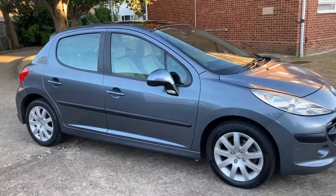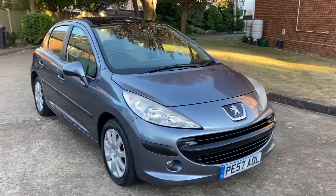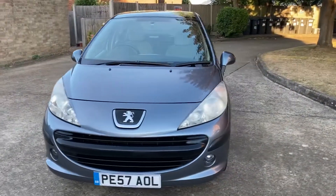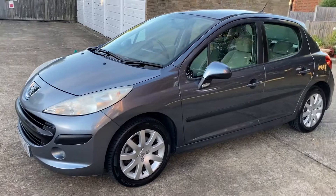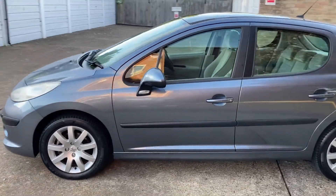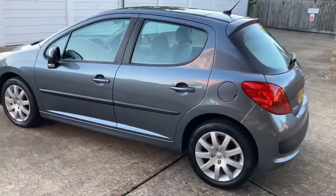This is the 207 1.6, it's done 125,000 miles, it is 13 years old. That mileage is not high and it's not low — it's average. You've got a very nice car, nice color, it's got a panoramic roof with a cover, a nice interior, nice spec, lovely wheels, lovely tires.